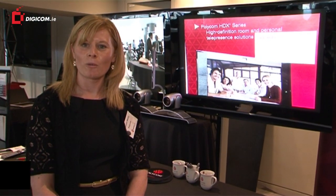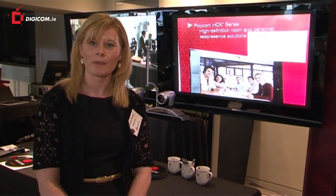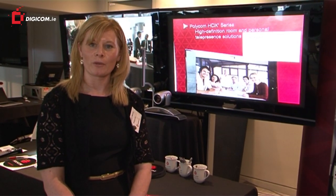Good afternoon, my name is Eleanor Walsh and I'm here on behalf of Adenda Distribution, the distributor of Polycom equipment here in Ireland. Digicom is one of our resellers and they've asked us to demonstrate some of our equipment.